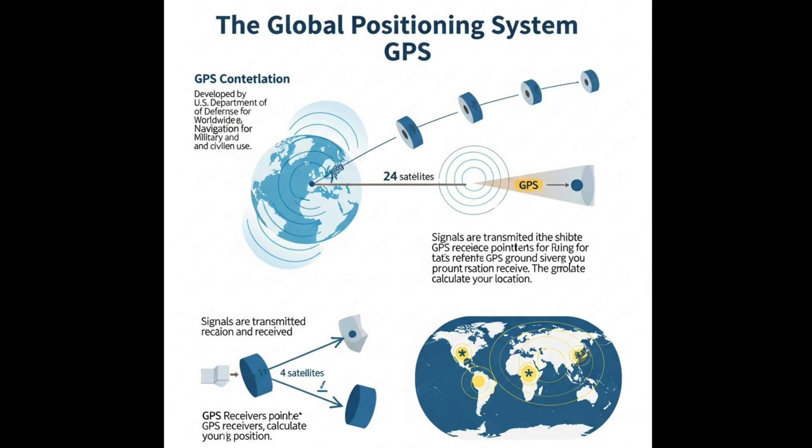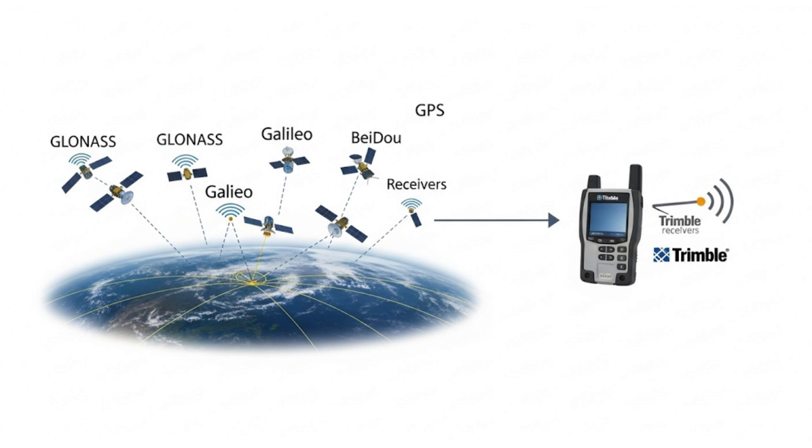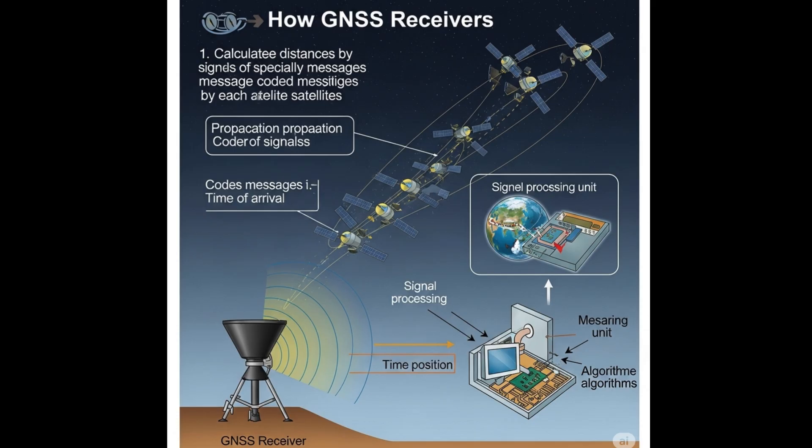The Global Positioning System, GPS, was developed by the U.S. Department of Defense as a worldwide navigation resource for military and civilian use. It was originally based on a constellation of 24 satellites orbiting the Earth, acting as reference points for GPS receivers on the ground. Today, GPS is joined by other satellite constellations including GLONASS, GALILEO, and BEIDOU, greatly expanding the number of positioning satellites in orbit. Collectively, these constellations are referred to as GNSS — Global Navigation Satellite Systems. For the rest of this video, we will use the term GNSS, as all modern Trimble receivers are capable of tracking multiple constellations.